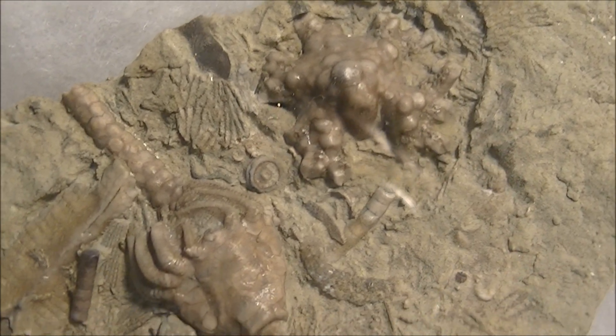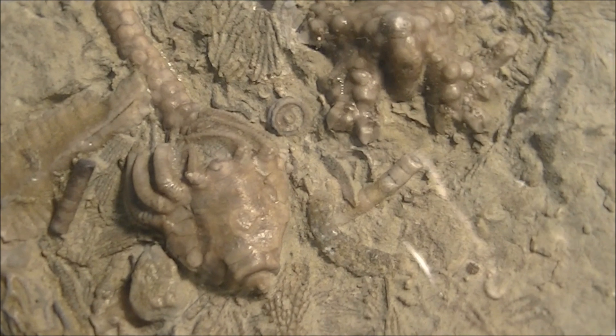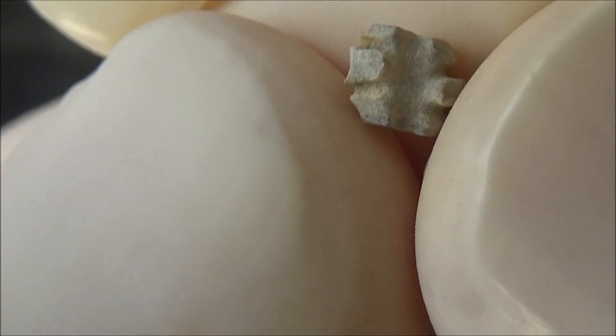Look at this crinoid — it has a tube in the middle of the crown, and this tube was used to extrude waste. We have a few tiny parts of this tube in our Carboniferous fossil collection.